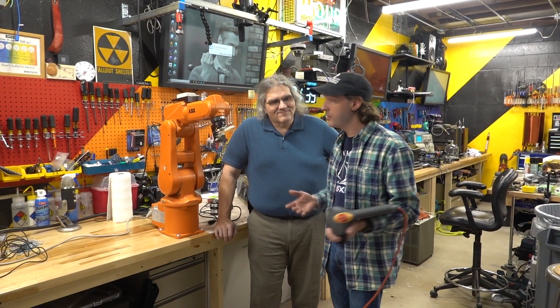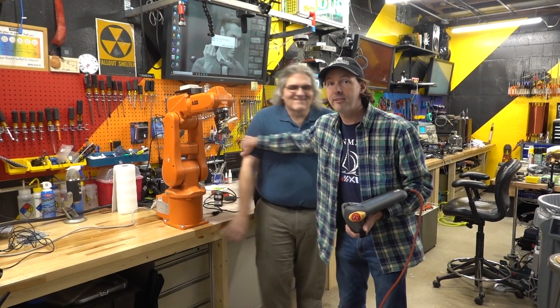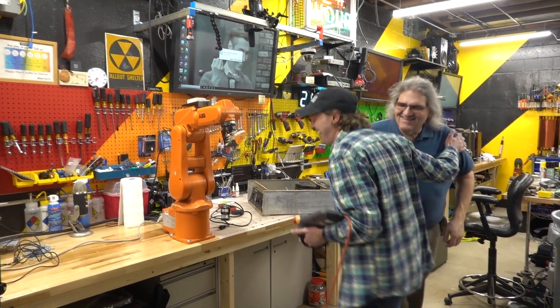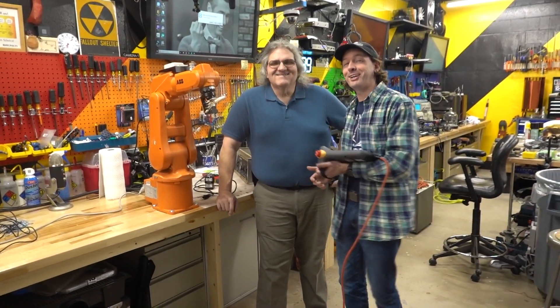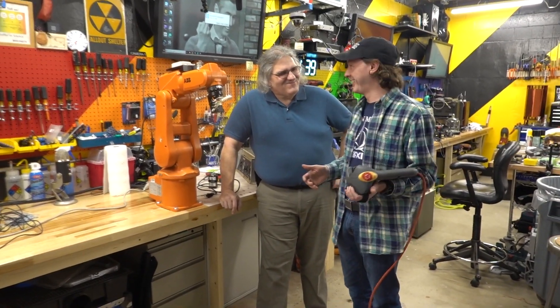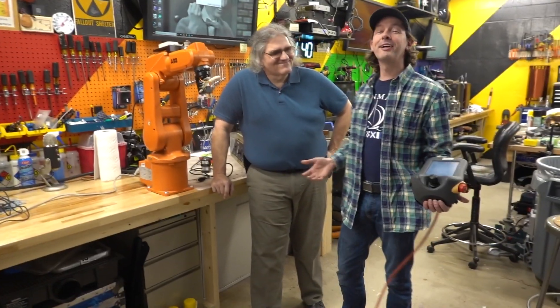Hi there guys, welcome to today's Captain's Vlog. I have a really awesome friend of mine that I'd like you to meet. Ladies and gentlemen, Paul and I have been working our ass off with the ever-amazing young Matt Bull.